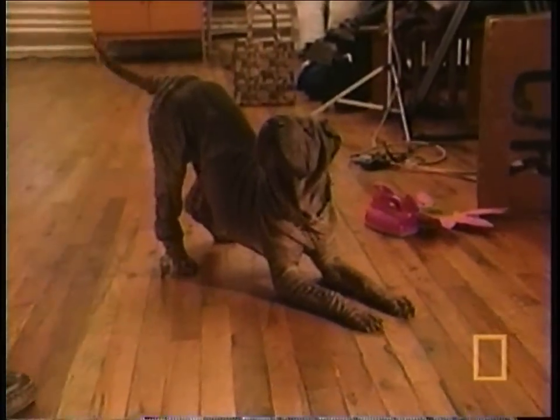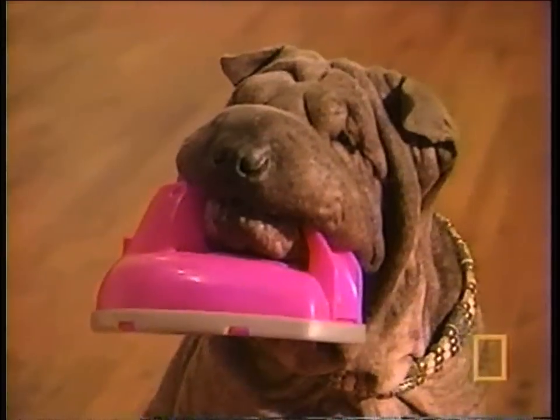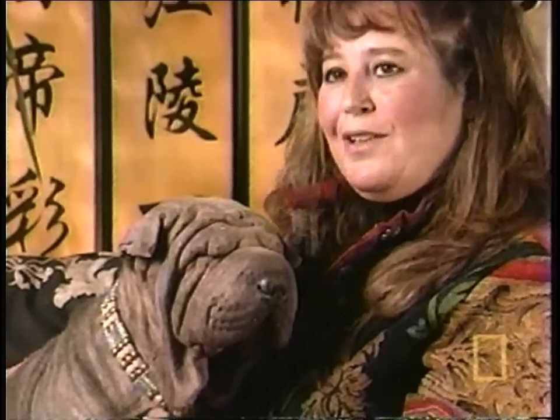Marilyn decides it's time to reveal one of Blossom's special talents: dancing. 'What we found was when we turned on music, she really enjoyed it, so we started doing obedience to music — which is known as freestyle.'